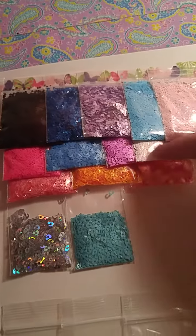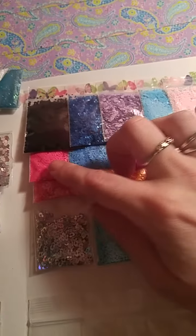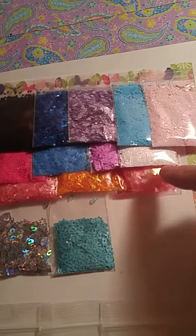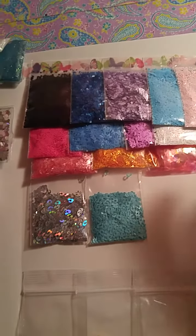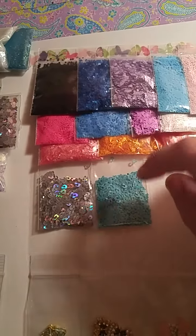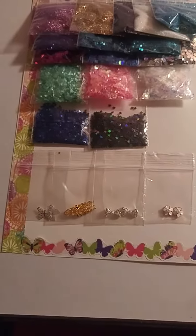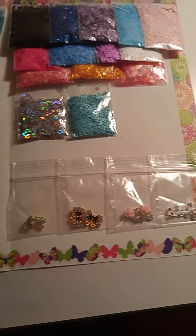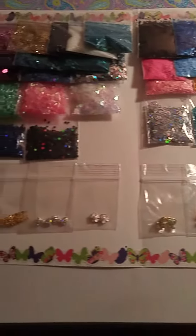Over here you've got the matte hexes, matte butterflies, matte small hexes, the shreds matte, some iridescent squares, some holographic leopard spots, and some teal colored holographic leopard spots, and then eight random alloys — these are the alloys that come in this bundle.